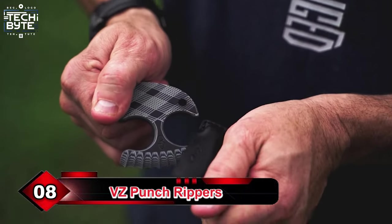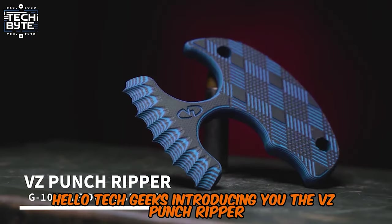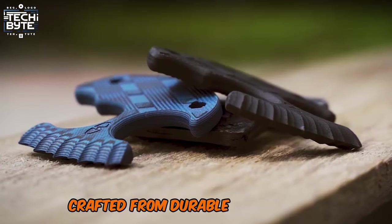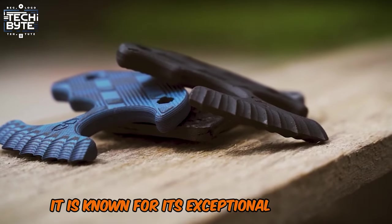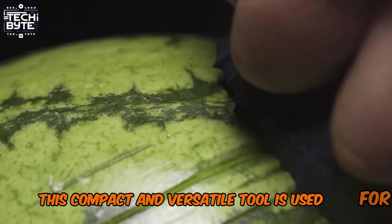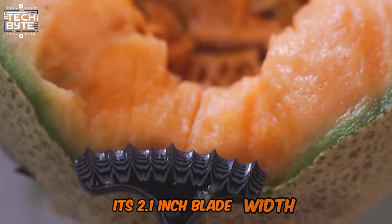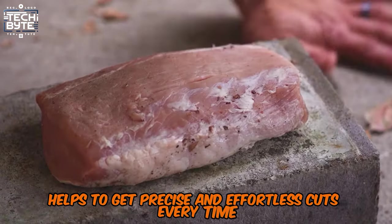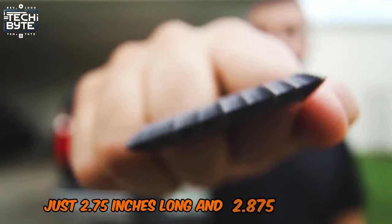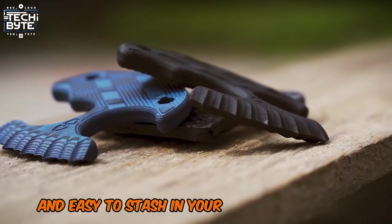Number 8: VZ Punch Ripper. The VZ Punch Ripper is the perfect self-defense tool, crafted from durable G10 material, known for its exceptional strength and resistance to wear. This compact and versatile tool is used for opening boxes or handling a variety of cutting tasks. Its 2.1-inch blade width helps to get precise and effortless cuts every time. Its small size — just 2.75 inches long and 2.875 inches wide — makes it super portable and easy to stash in your tool kit or pocket.